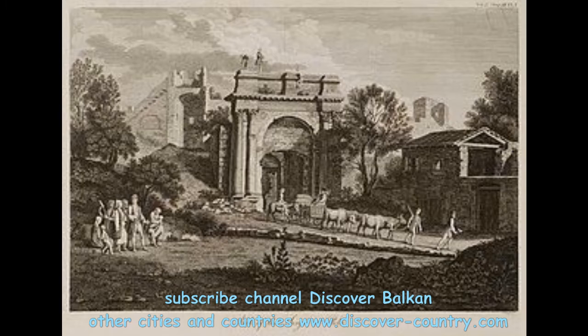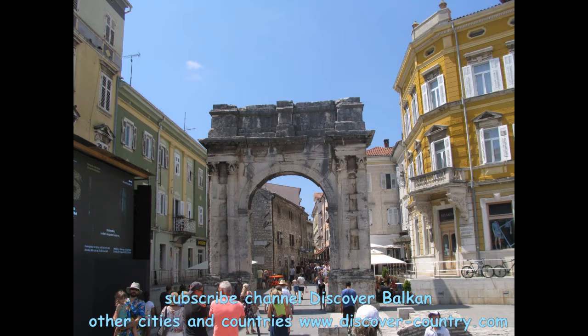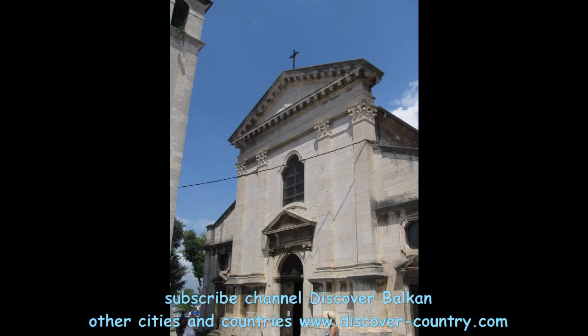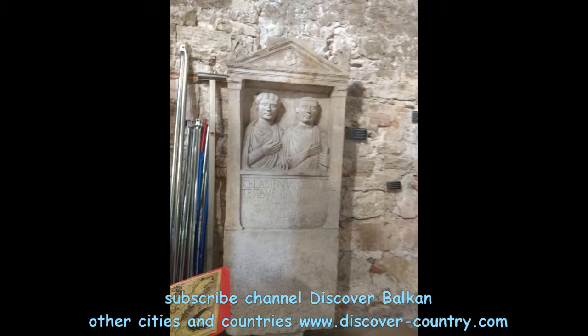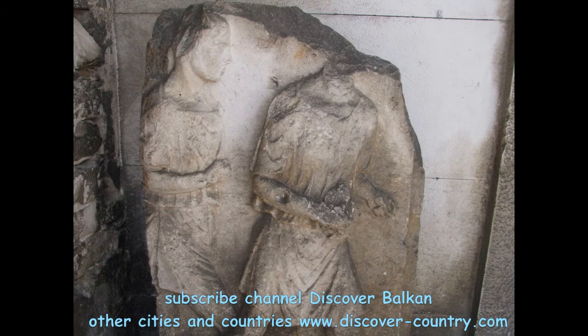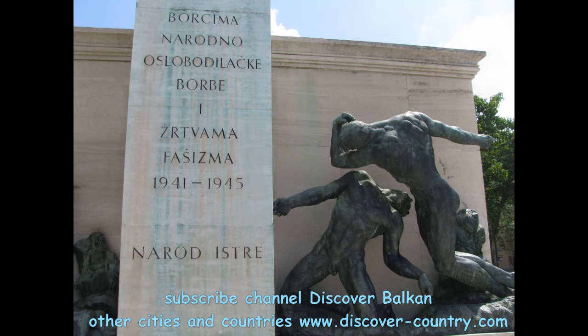The next object is the Arch of Sergei, which commemorates three members of the Sergi family who participated in the Battle of Actium in 27 BC. There are also two cathedrals, and for example this memorial to the fighters who won independence for Croatia during the Second World War.